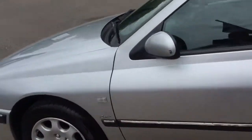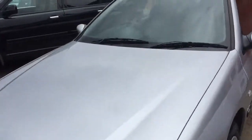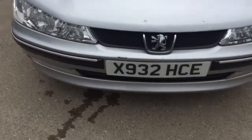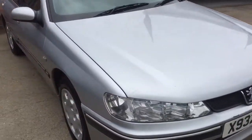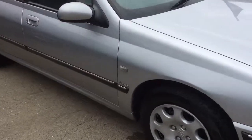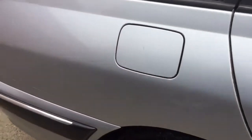Feel free to come and have a test drive. This is a part exchange to clear — there is no warranty with this car whatsoever. Should you wish to bring somebody to check it over for you, we don't mind that at all. We want to make sure you are comfortable before you buy it. But mechanically it is sound.